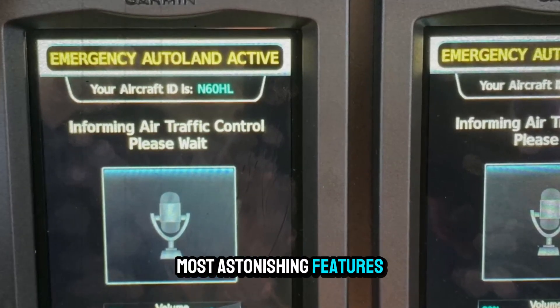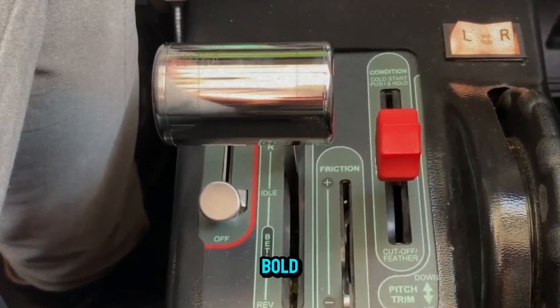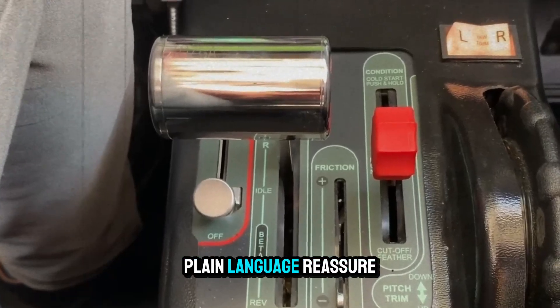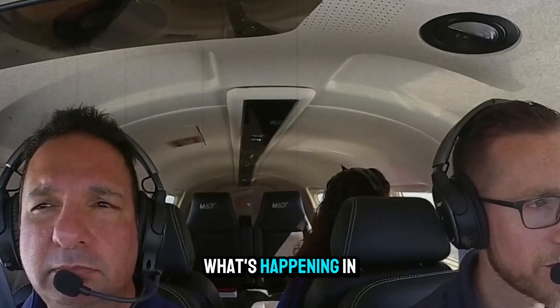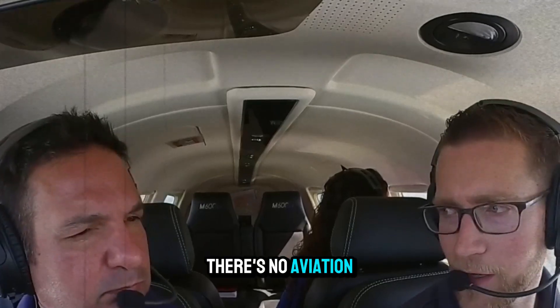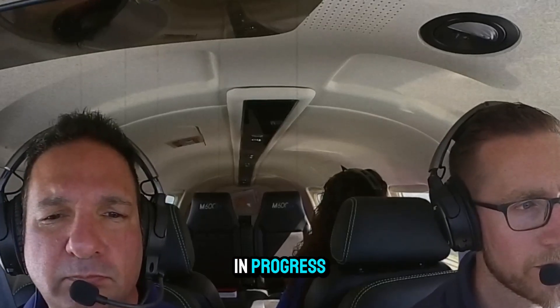One of the most astonishing features is its passenger interface. The cockpit displays change once Autoland is activated — bold, clear messages in plain language reassure the passenger. Audio messages explain what's happening in simple terms. There's no aviation jargon, just calm, clear reassurance that help is on the way and safety is in progress.